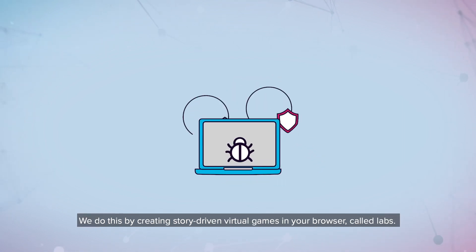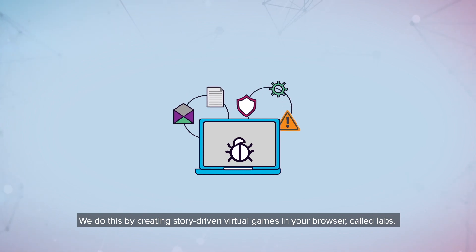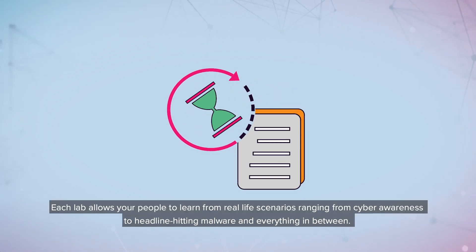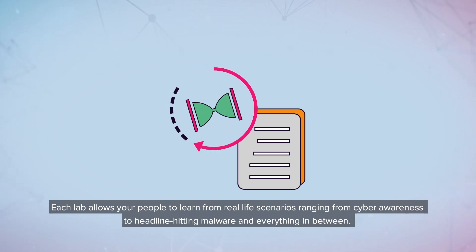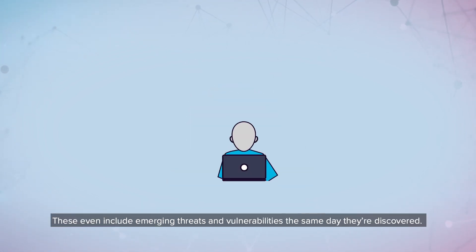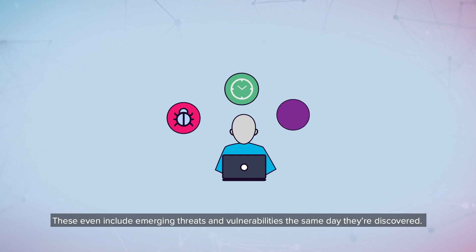We do this by creating story-driven virtual games in your browser, called Labs. Each lab allows your people to learn from real-life scenarios ranging from cyber awareness to headline-hitting malware and everything in between. These even include emerging threats and vulnerabilities the same day they're discovered.